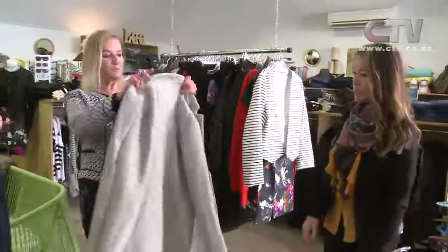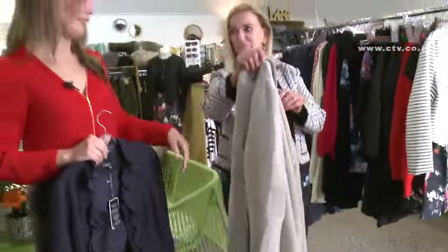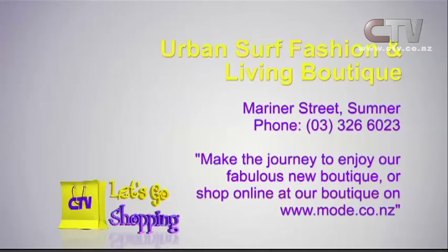We've got one more coat — a wool polyester mix. It looks nice and warm, fabulous colour. You can put the collar up or down. There's a whole heap more — a huge selection of different coats in here and you can find them online at moj.co.nz. Pop into Urban Surf and Living Boutique — Urban Surf Fashion and Living Boutique, Mariner Street in Sumner, 326 6023.